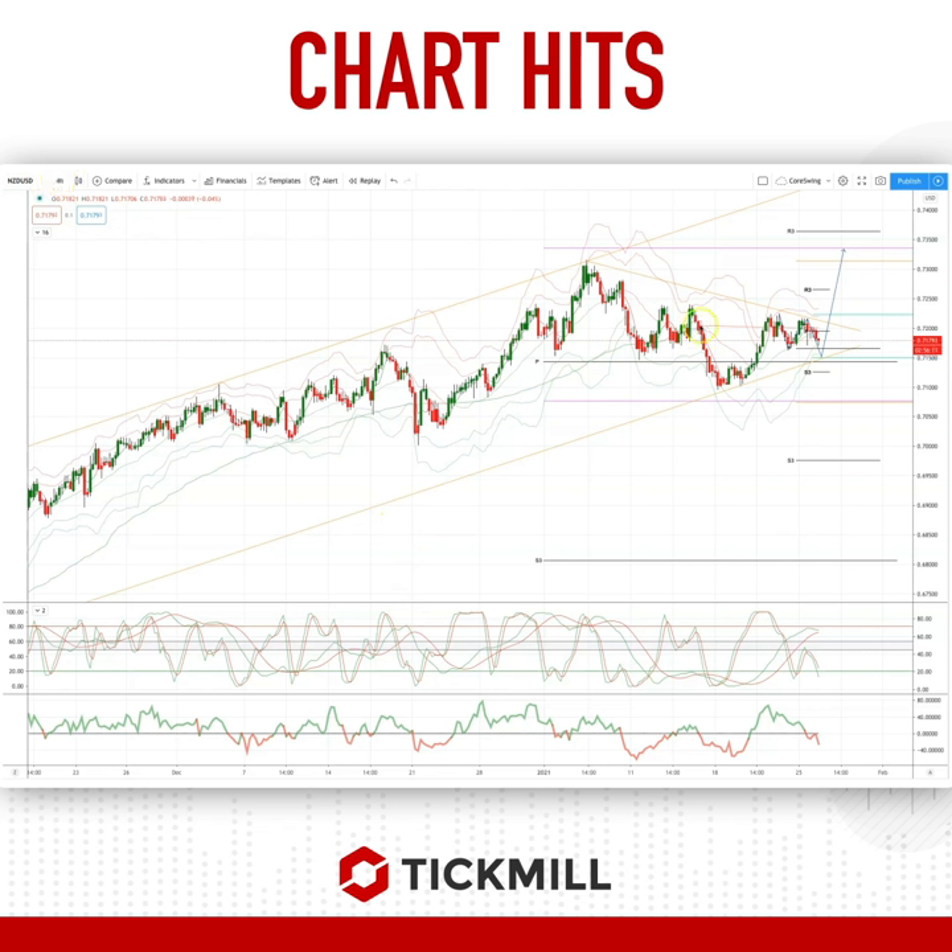We've been consolidating in a corrective phase since the early January high. We have this three-wave move lower, and we now are attempting to move higher here. We're coming into some descending trendline resistance.